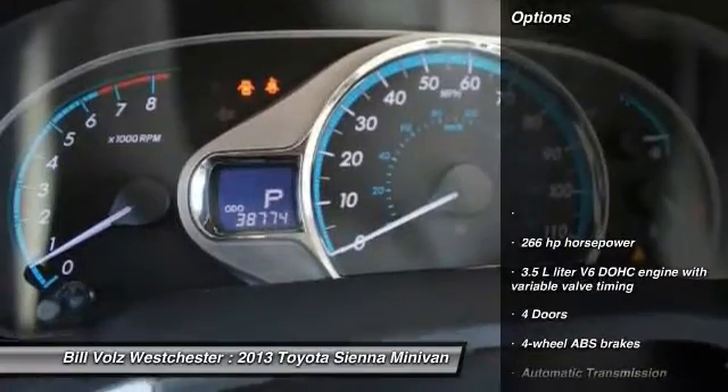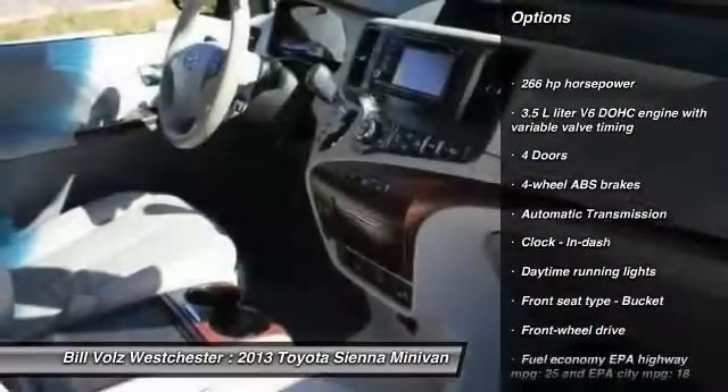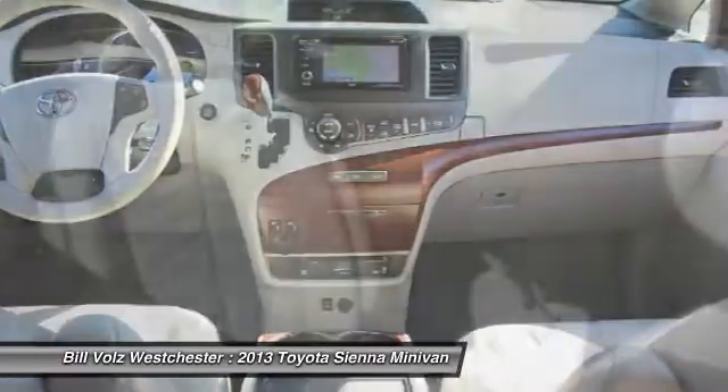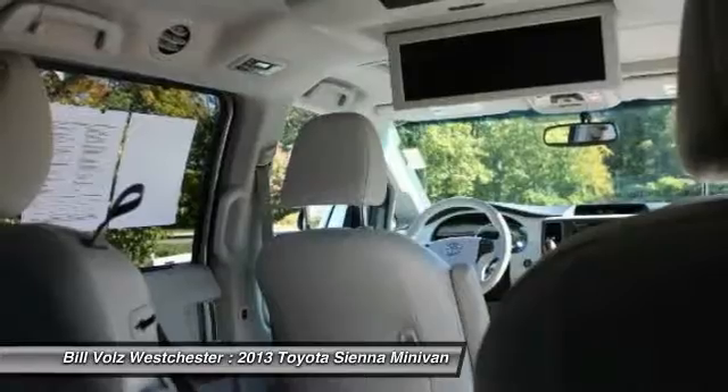Here are some of this vehicle's great options: stability control, traction control, driver airbag, front wheel drive, automatic transmission, power windows, remote power door locks, and speed proportional power steering.